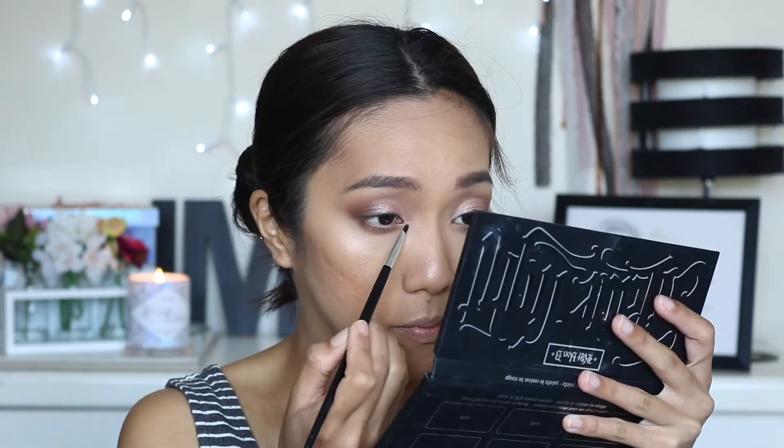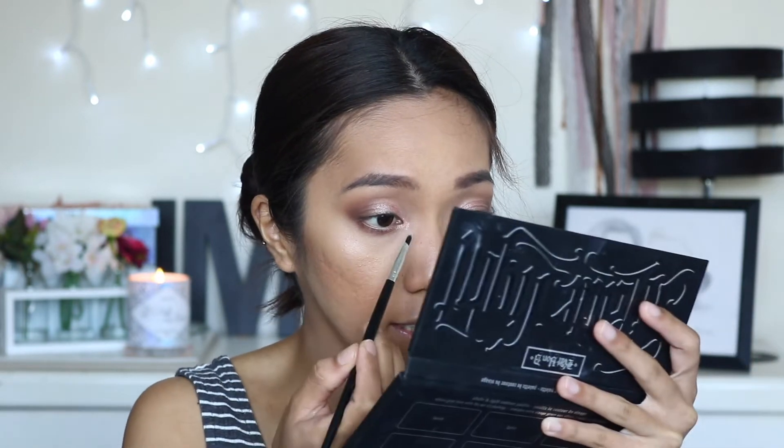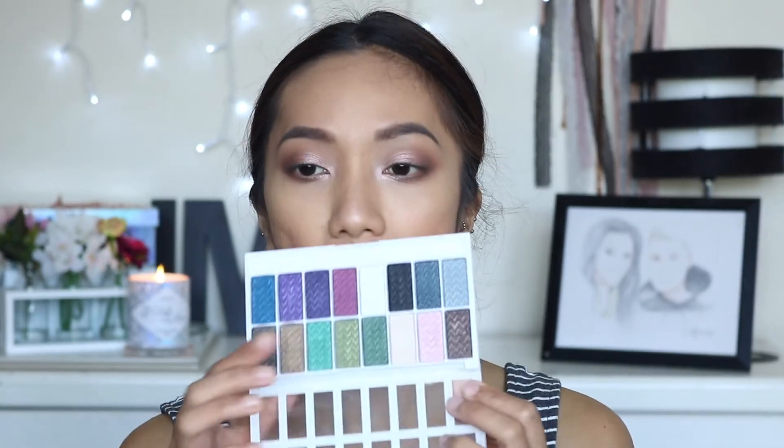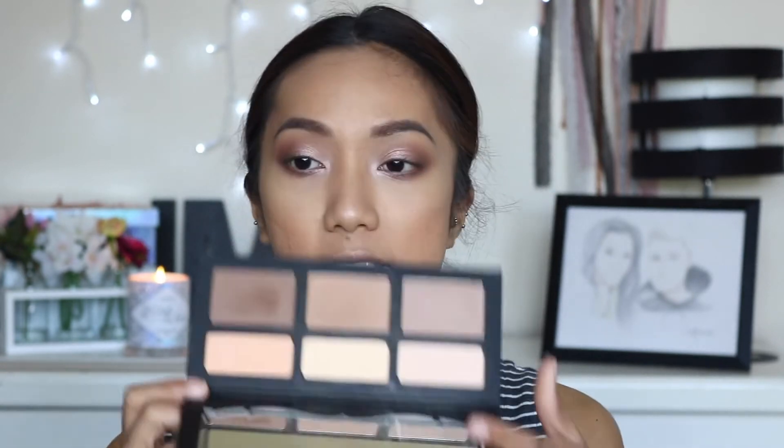For the inner corner highlight I'm going to use this shade here, which is sort of a champagne gold, and mix it with this shade to give it a pink tint. Then I'll add the pink from LA Colors to amp it up a little bit, and add a bit more of this one using a flat shader brush. I'll highlight my brow bone using this peachy shade from the contour kit because I want a matte brow bone highlight.